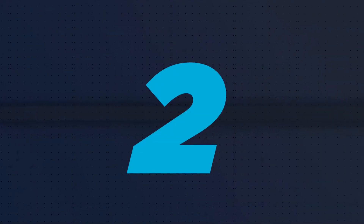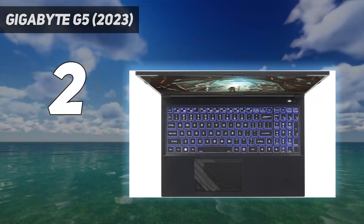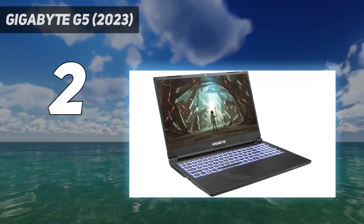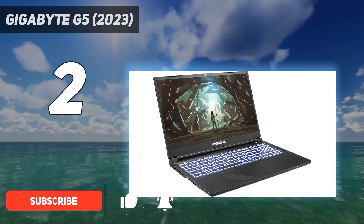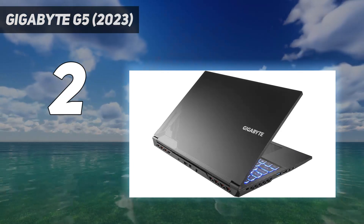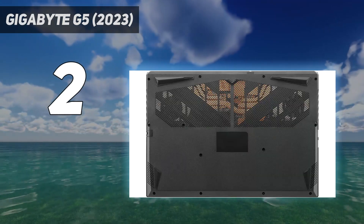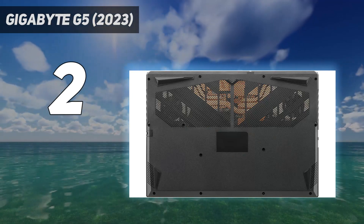Number 2 on my list: the Gigabyte G5 2023. It's surprising considering the price hike we usually see for brand new gaming laptops, but you'll find no fad features or unnecessary add-ons to push up the costs here. Just a straightforward, well-built, and cleverly provisioned gaming laptop for £1,200 — or around $1,100 in the US for a similar, if only slightly worse, model that delivers plenty of frames in games.